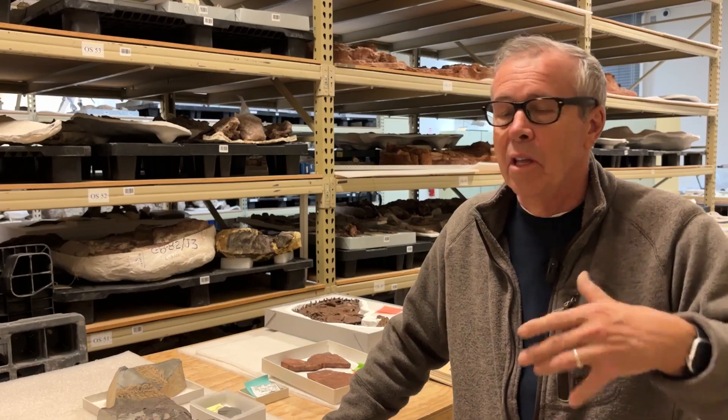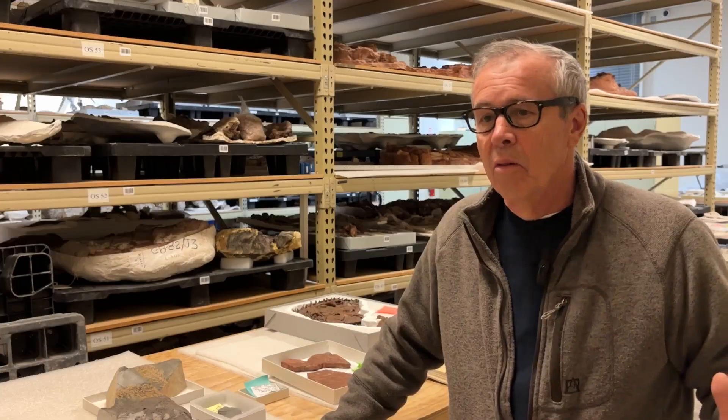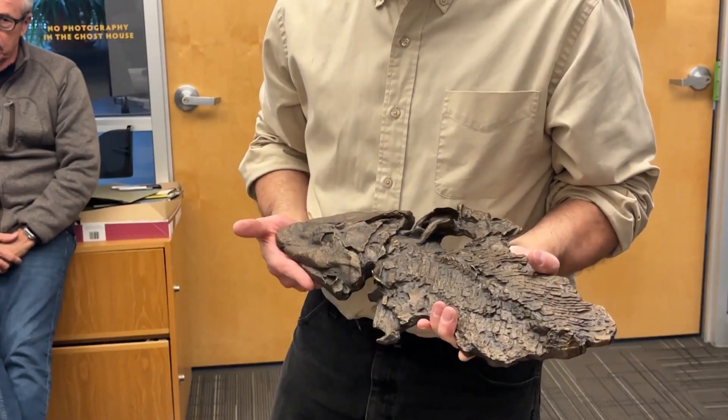This coming exhibit, titled Ancient Life, reimagines the way that we look back at our history and lets us learn about life before the dinosaurs. Our intention is to present something that you cannot see anywhere else, which is the ancient life, or Paleozoic history, of New Mexico.